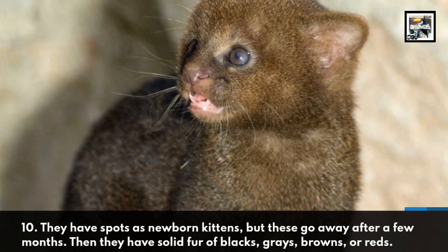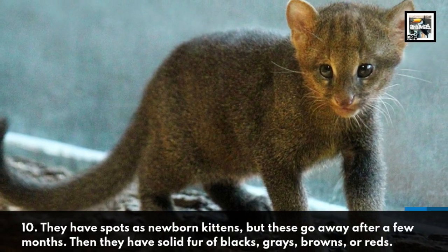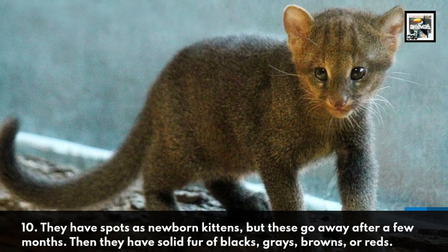They have spots as newborn kittens, but these go away after a few months. Then they have solid fur of blacks, grays, browns, or reds.